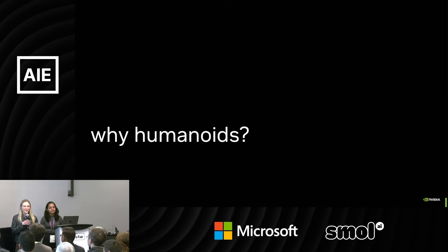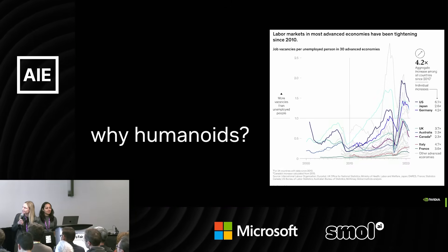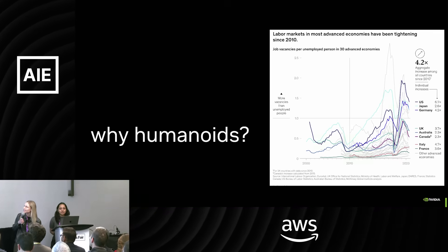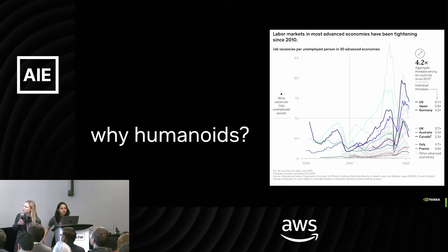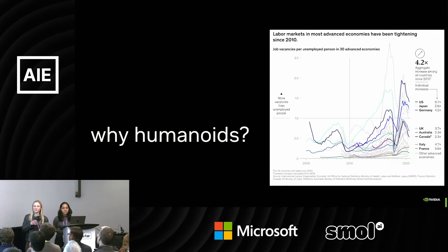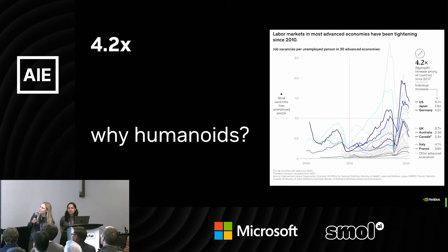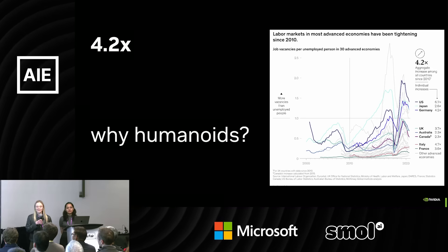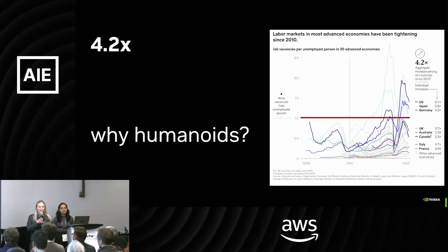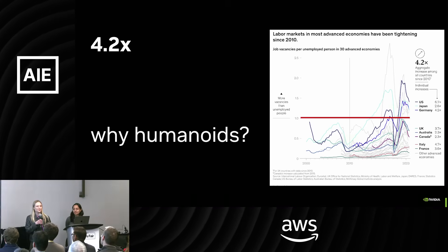Before we get into it, a lot of people start talks here with a hot take. So the hot take I'm bringing to an AI conference is that we're not necessarily running out of jobs. This was a report done by McKinsey's Global Institute, showing that in the world's 30 most advanced economies, there's actually too many jobs for the number of people that could fill them. The 4.2x is the rate at which we're getting more jobs than people to fill them over the last decade, and this red line is where there are simply more jobs than able-bodied people.